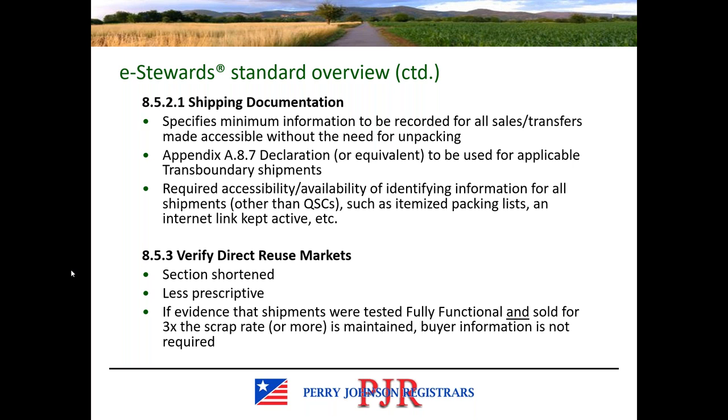Section 8.5.3 is less prescriptive and shorter. The only thing worth mentioning is that buyer information is not required to be maintained if there is evidence that the shipments were tested for full functionality and sold for at least three times the scrap rate. That might be preferable over maintaining buyer information for some client organizations — it is an option in version 4.